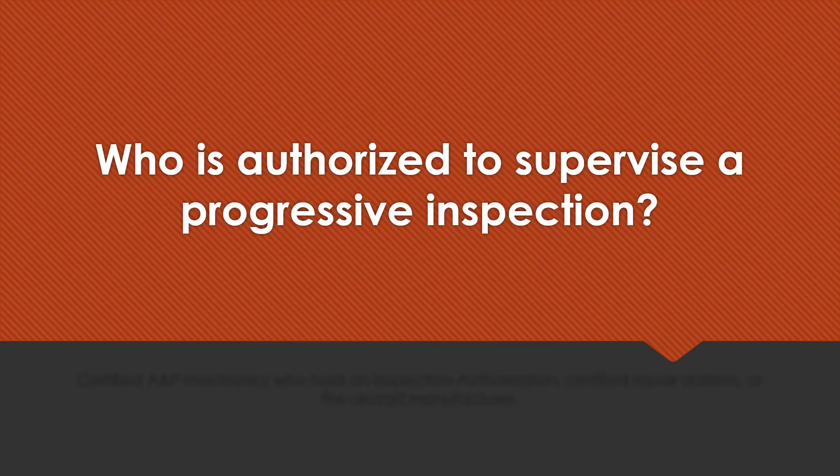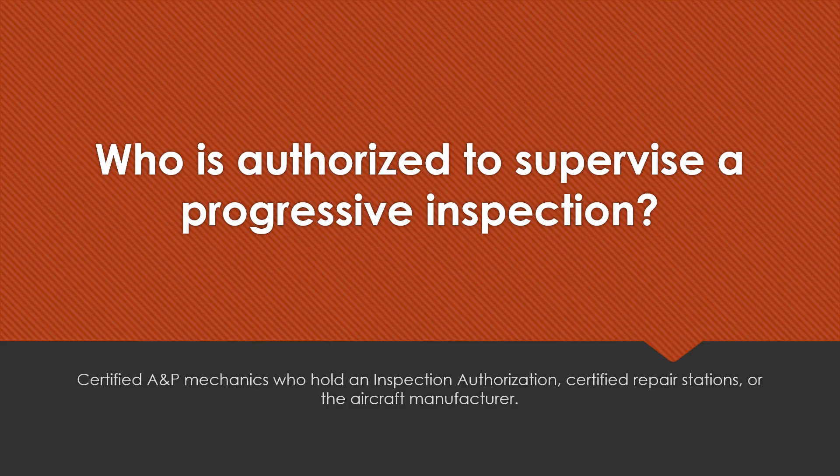Who is authorized to supervise a progressive inspection? Certified A&P mechanics who hold an inspection authorization, certified repair stations, or aircraft manufacturers.